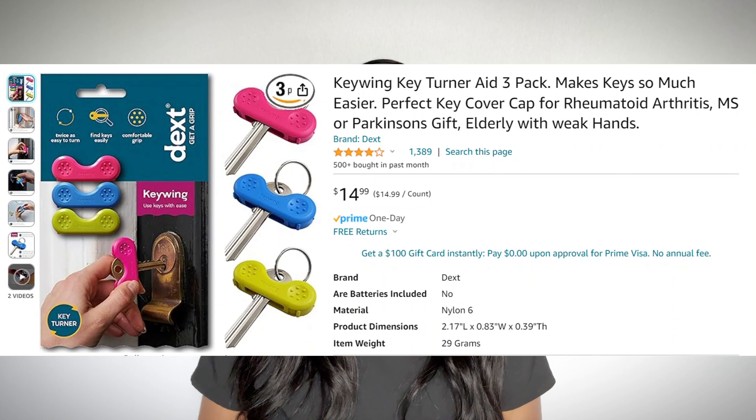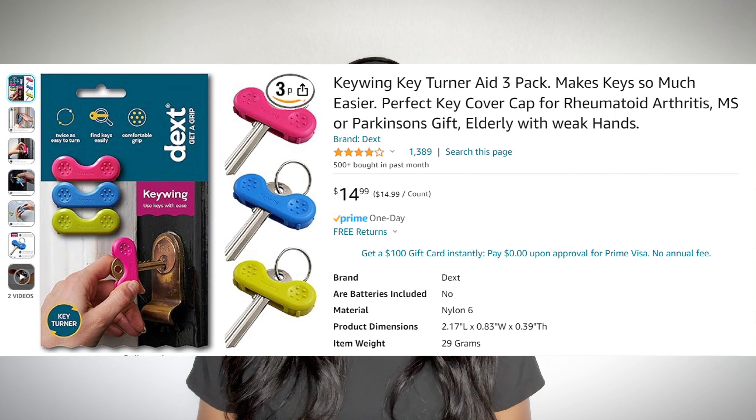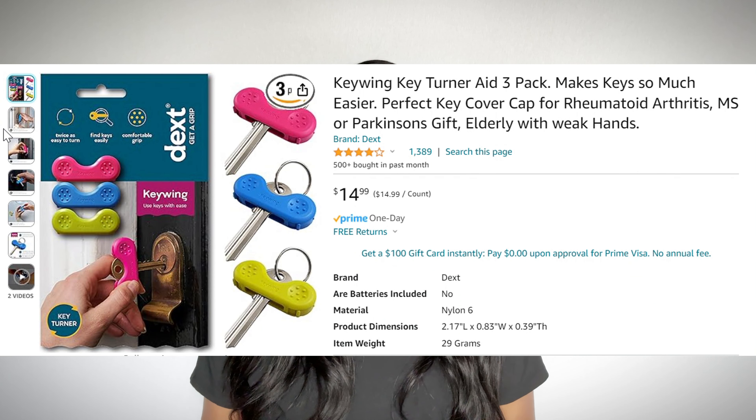Jumping right in — I'll mention prices today, but remember prices can change over time. Let's start at the door with this Key Turner Aid. It comes in a pack of three for $15. For those with struggles with dexterity, this is helpful in gripping keys. Also, if there are struggles with memory or identification — because many keys look alike — the different colors help to quickly identify which key belongs to each door.